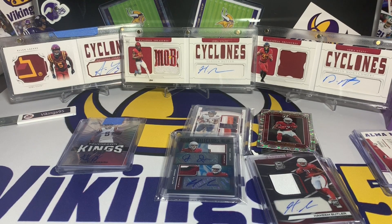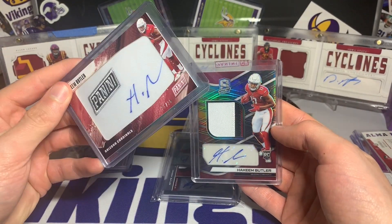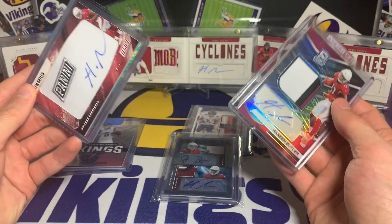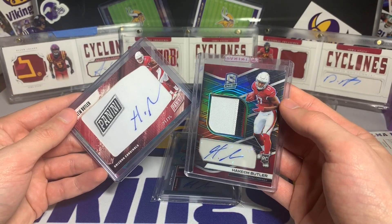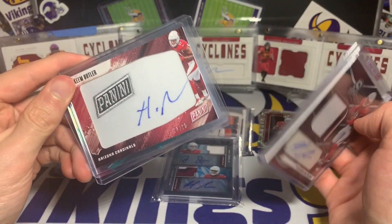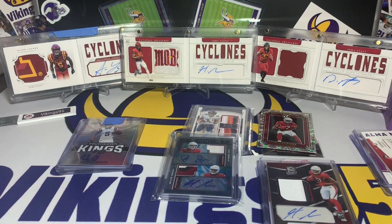I think I'm at like 120 or something for Alan Lazard. Hakeem Butler definitely did beat him out, mostly because Butler was a bigger name his rookie year — there are more things to collect. Panini really gave him a pretty big card following without him even playing a snap in the NFL. Maybe I had something to do with that, just buying up a bunch of cards initially, but who knows.